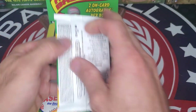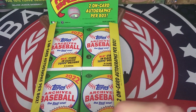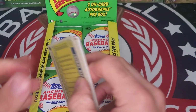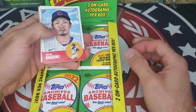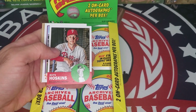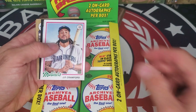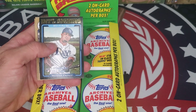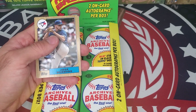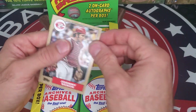Here we go with the first pack of Topps Archives. We've got Seiya Suzuki, Rhys Hoskins, Joey Gallo, J.P. Crawford. We've got an international signing insert of Wander Franco, Jose Barrios, Frank Thomas, and Johnny Bench.